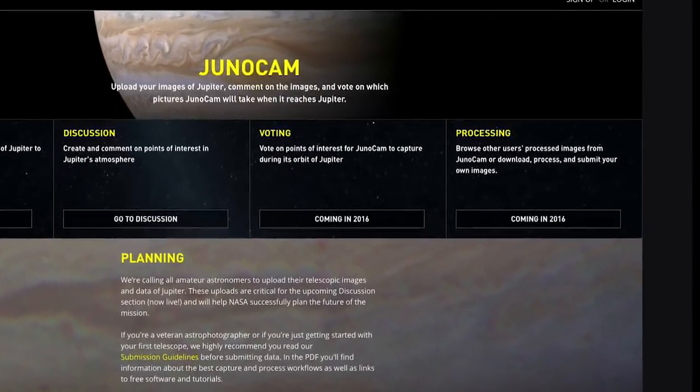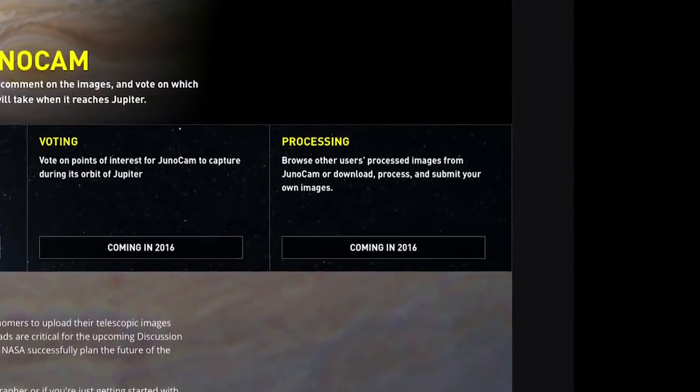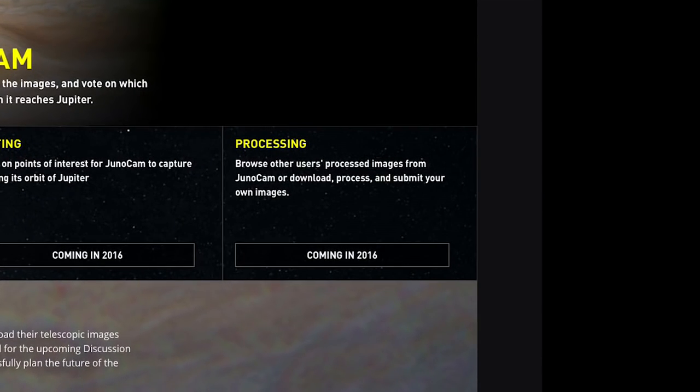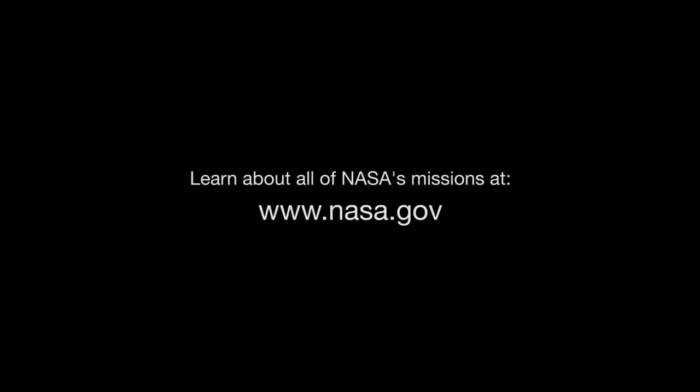Once JunoCam has taken the images, they'll be posted online. Imaging participants can then process these raw mission images and re-upload them for others to view. You can find out all about JunoCam at www.missionjuno.swri.edu/JunoCam, and you can learn about all of NASA's missions, including Juno, at www.nasa.gov.